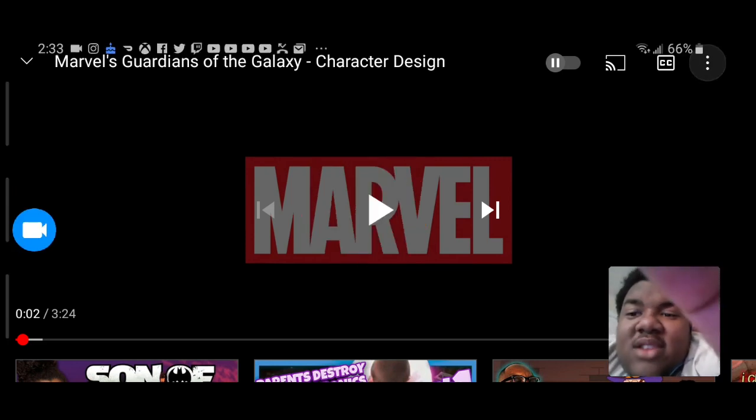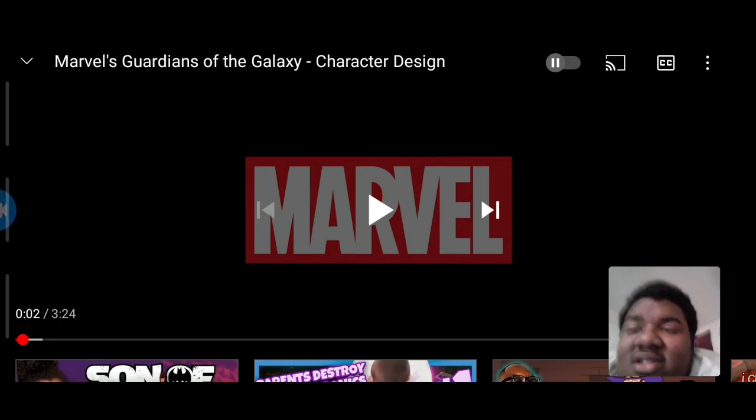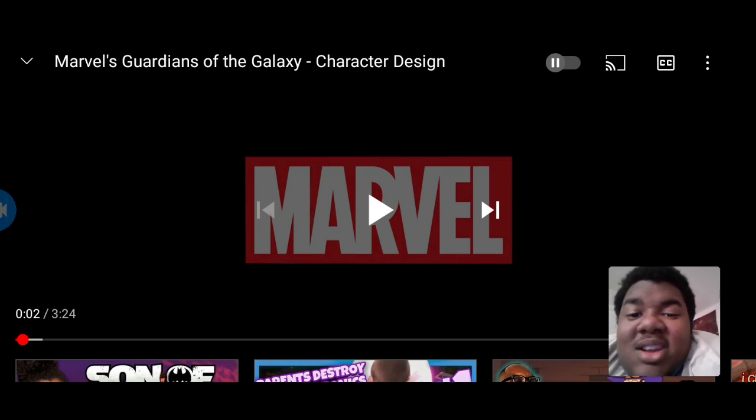What's going on guys, welcome back to another video. We're checking out Marvel's Avengers character design — this just came out. Let me know in the comments below if you want to check out any more videos, please like and subscribe. Let's get right into the video.